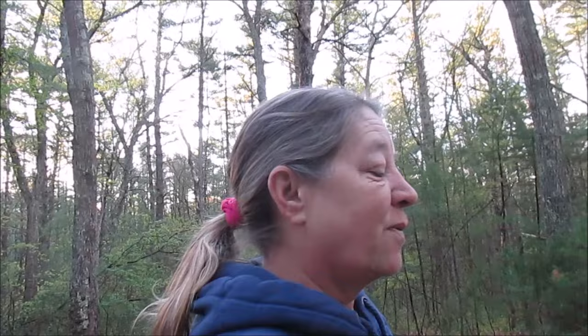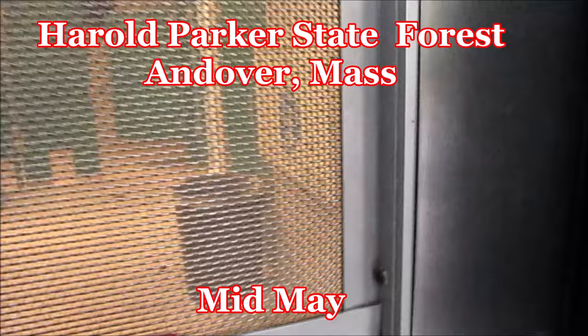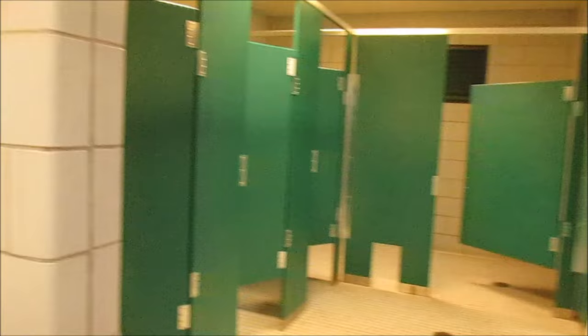I was gonna take a shower this morning but it is 42 degrees and there's no heat in there. It's cold. Let me show you the restroom facilities here. I wonder how they would feel about me bringing my buddy heater in the shower. I decided to hold off on the shower for now — a ball cap will have to do.